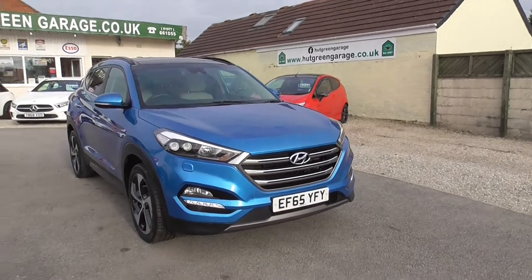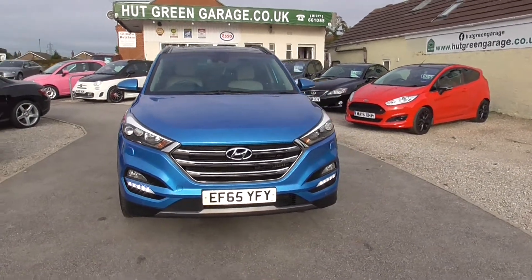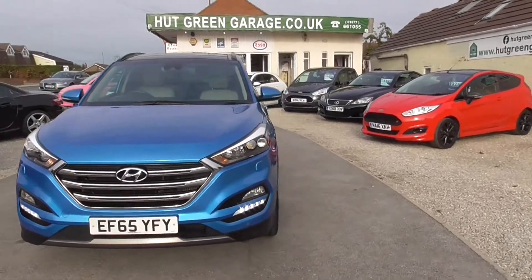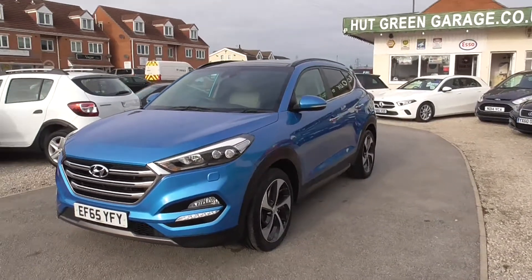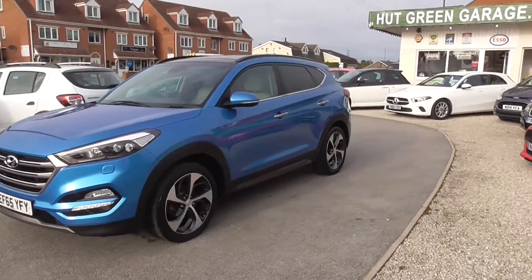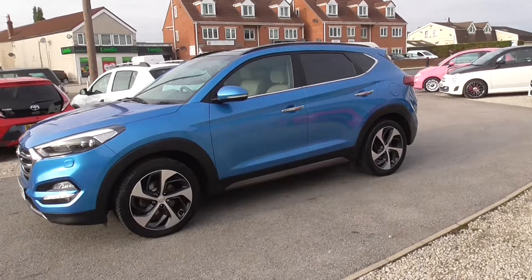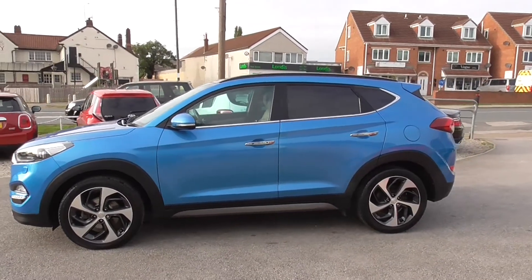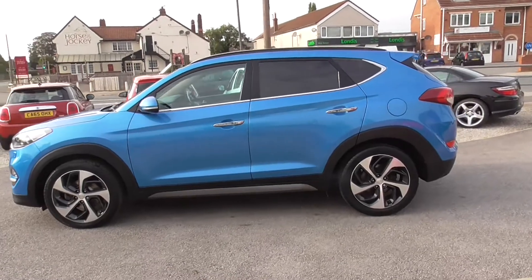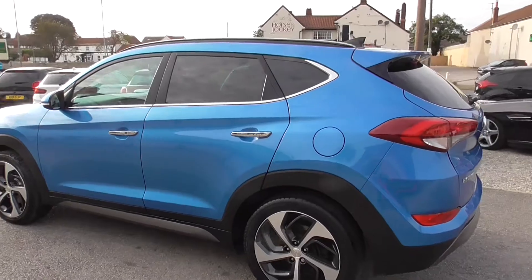Here we have the Hyundai Tucson. Stunning color is this one, with the cream leather interior. Fabulous spec includes full pan roof — does actually tilt and slide as well. Keyless entry and exit, front and rear parking sensors.